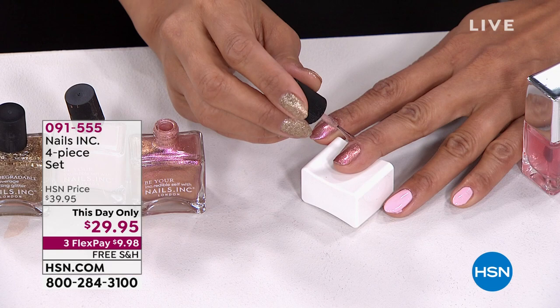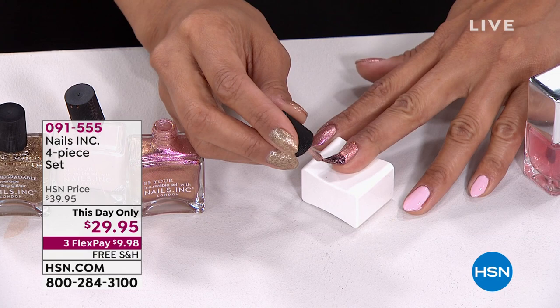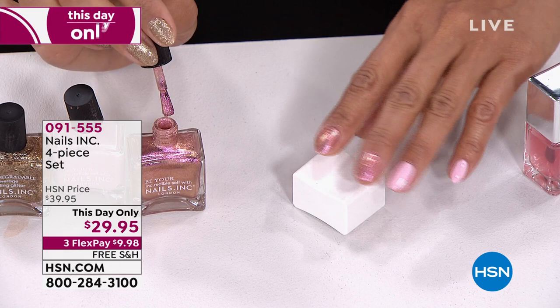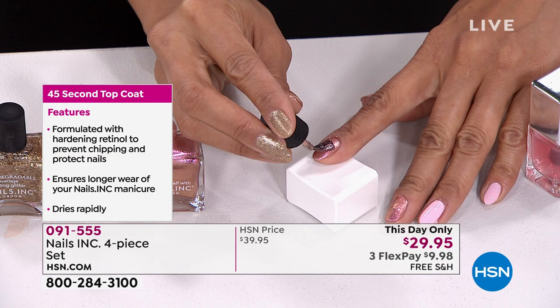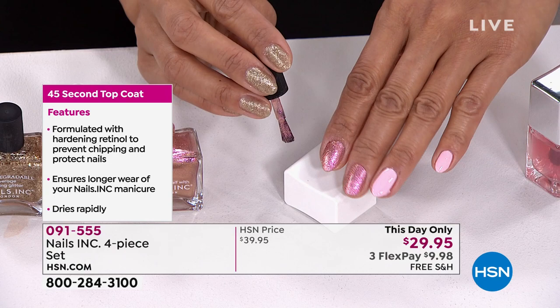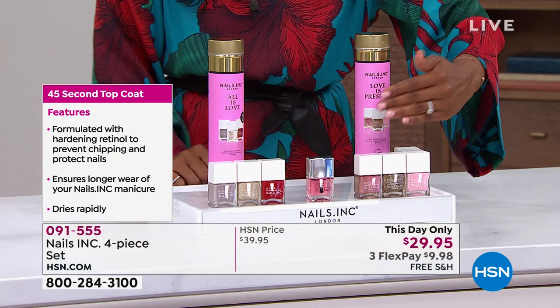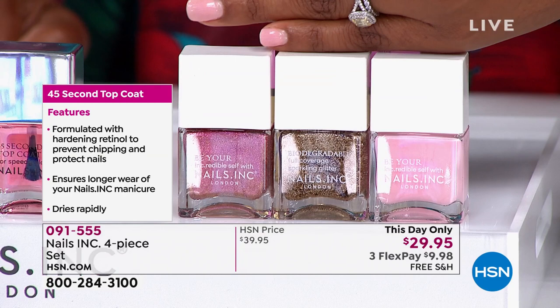These collections are designed to be super wearable. Thea especially loves light-reflective shades on more mature skin — like rose gold, which acts like a highlighter on your nails, giving the glow you want from makeup but on your nails. Perfect pink, great everyday wearable shades with fashion flair. You're getting three colors and the 45-second retinol top coat, which not only dries fast and extends wear up to 14 days but also helps treat the nails.